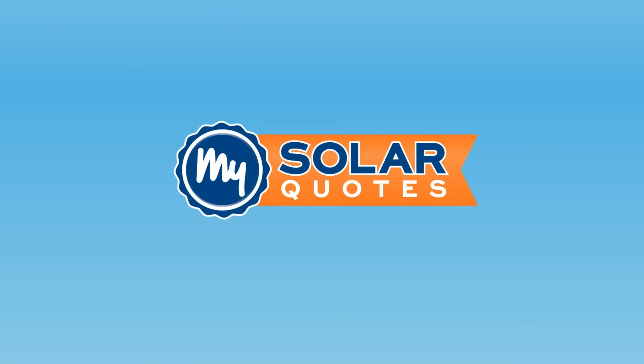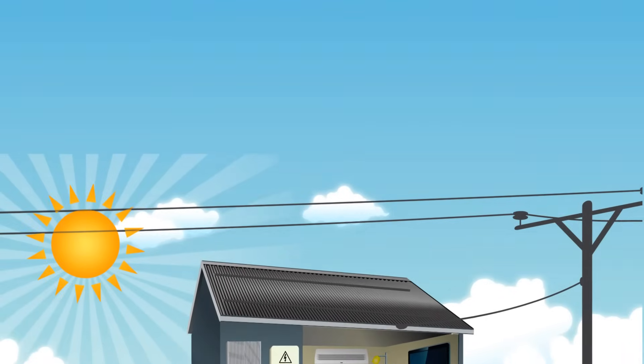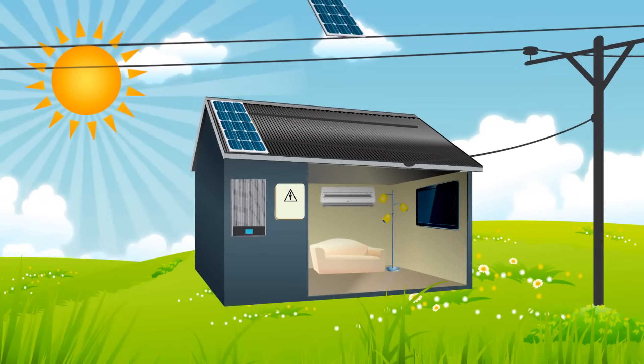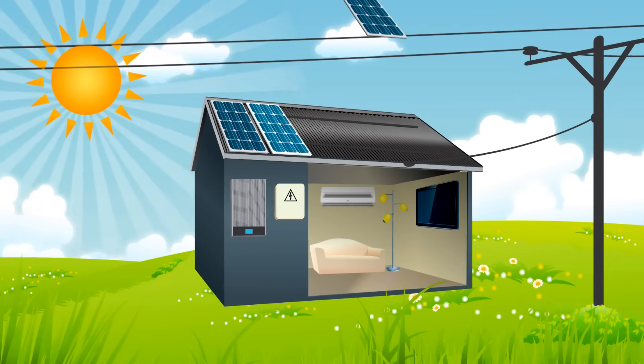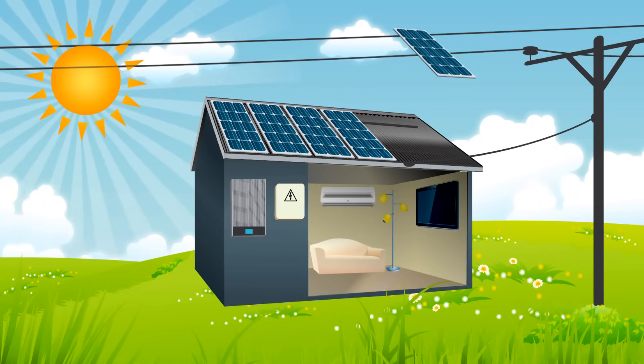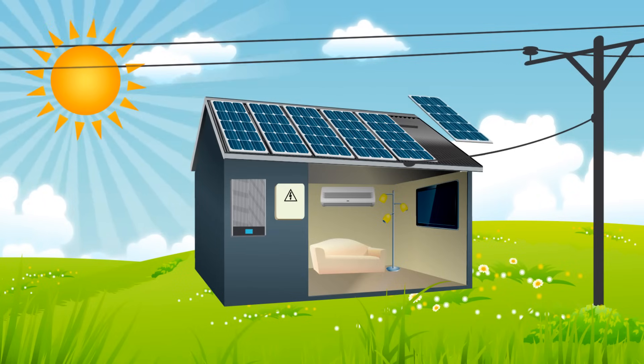This tutorial is brought to you by MySolarQuotes. A grid-connected system is a worthwhile investment for those who want to reduce their electricity bill, or simply eliminate it altogether, whilst having a positive impact on their environment. Let me tell you how it works.